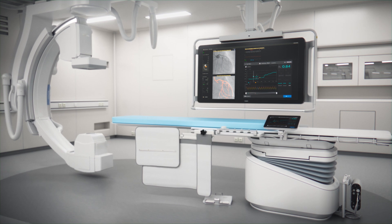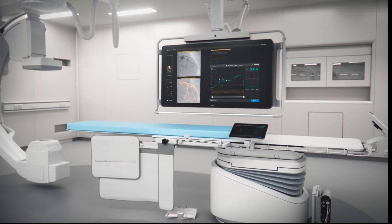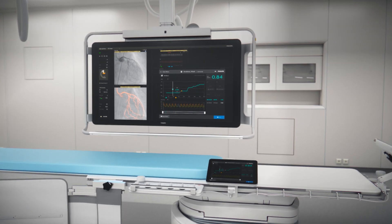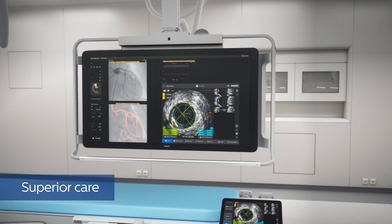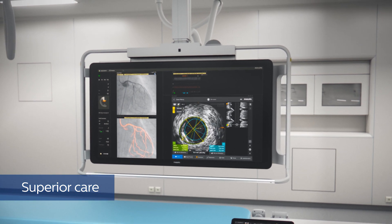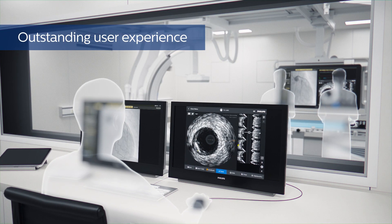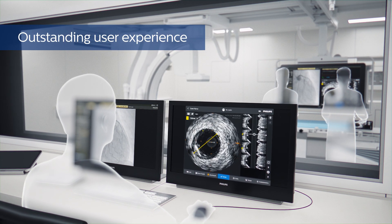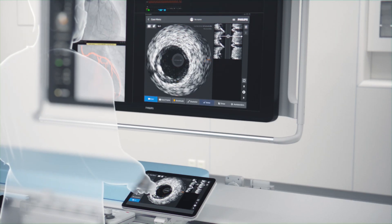You told us you needed a smart yet simple system that seamlessly integrates into your cath lab — one that streamlines even the most challenging interventional procedures. You asked for a powerful array of best-in-class imaging and physiology tools on a single platform to enable superior care, driven by a modern intuitive interface that's fast to learn, easy to use,